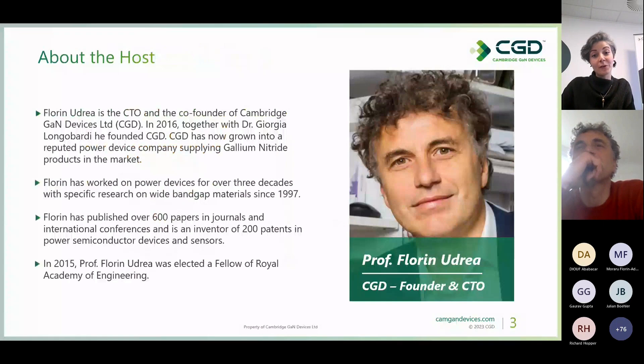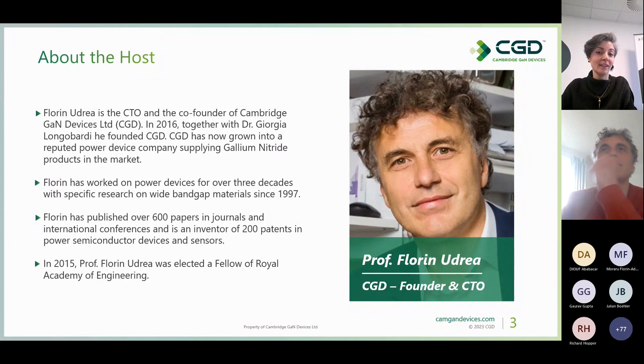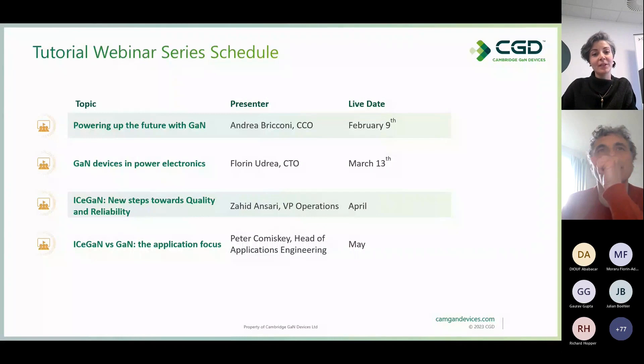Now to present the host of today's session: CGD's Chief Technology Officer and co-founder, Professor Florin Udrea. Florin has worked on power devices for over three decades, has published over 600 papers, and is an inventor of 200 patents in the field. In 2015, Florin was elected a Fellow of the Royal Academy of Engineering, so we are in pretty capable hands today.